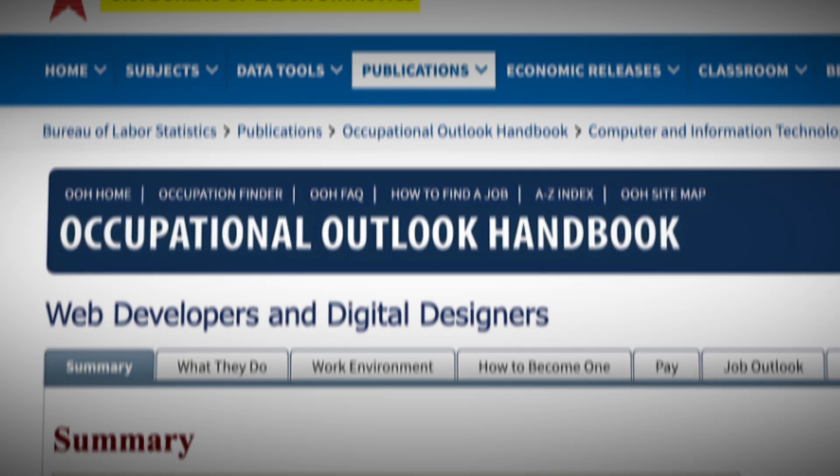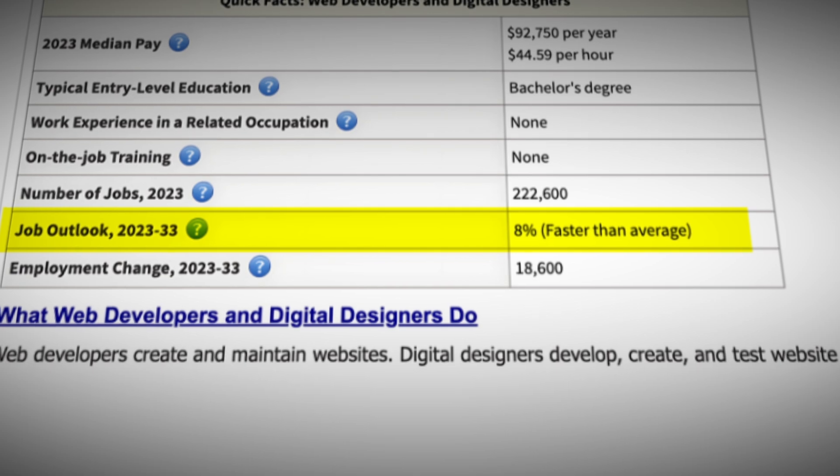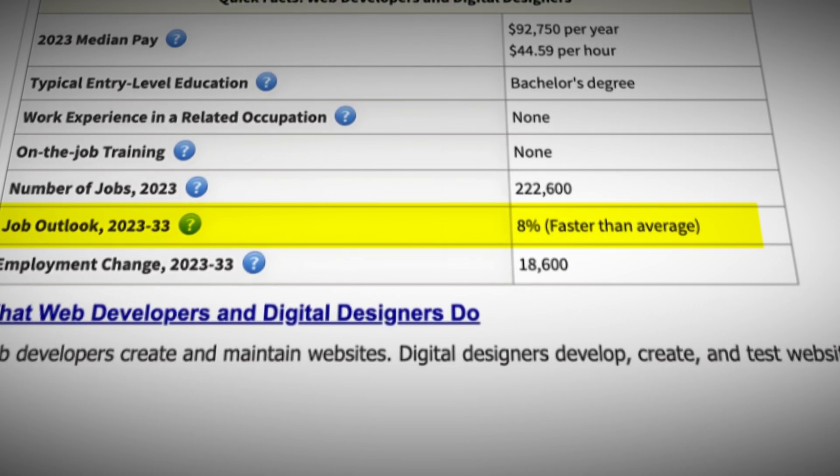As per the U.S. Bureau of Labor Statistics, employment of web developers is projected to grow by 8%, faster than the average for all occupations, which is 4%. So yes, there are job opportunities in this field.